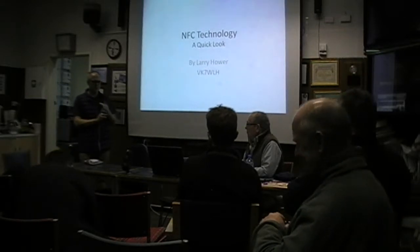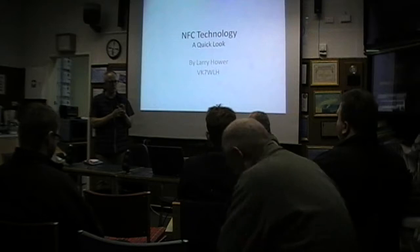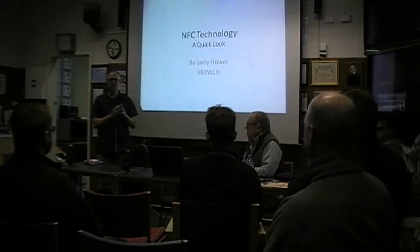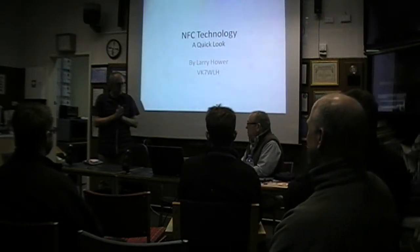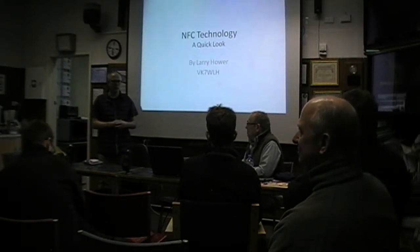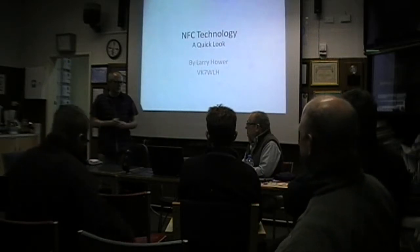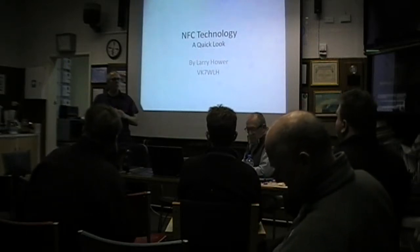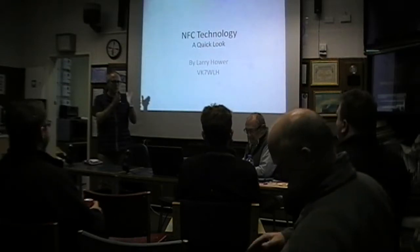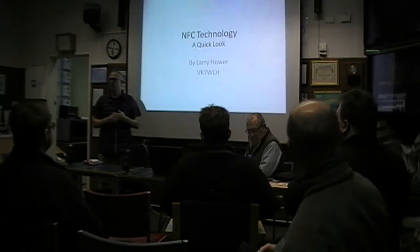We've got two aspects to the talk tonight. The very first one is from Larry, VK7WLH, on near-field communication, which is absolutely fascinating, and how Larry's using this technology in his company — that's the first part of the talk. And then the second part of the talk is Scott, VK7LXX, on his work on the FSQ beacon.